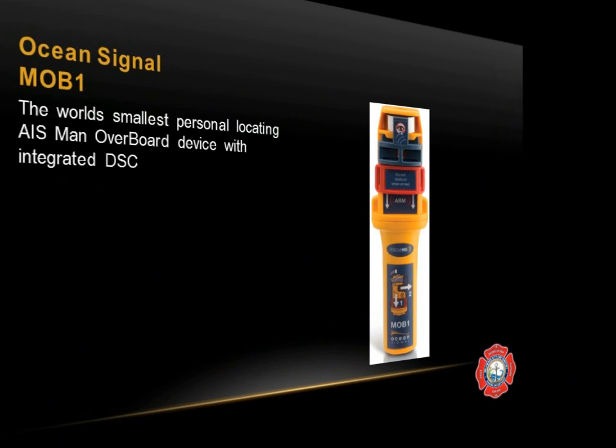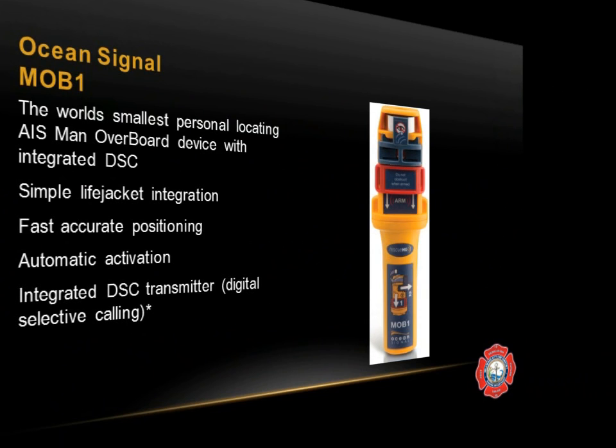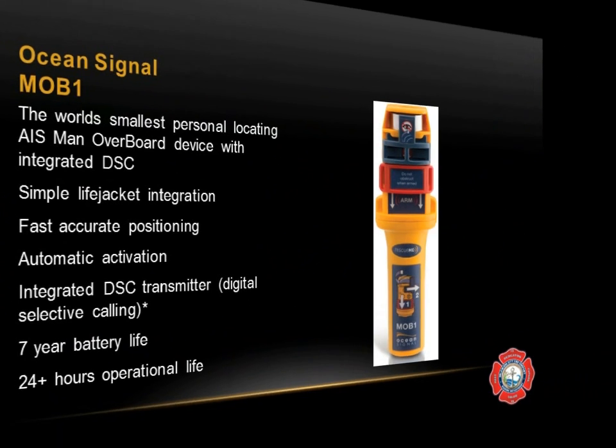The MOB1 is the world's smallest personal locating AIS man overboard device with integrated DSC. It has a very simple life jacket integration, which was demonstrated at the training class. It has fast, accurate positioning, automatic activation, an integrated DSC transmitter, 7 years of battery life, and 24-plus hours of operational life.